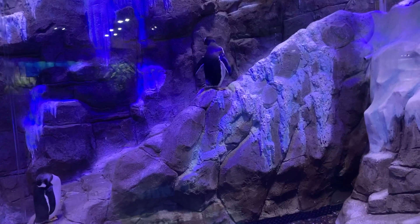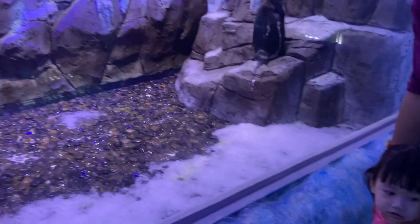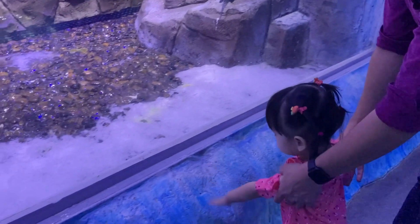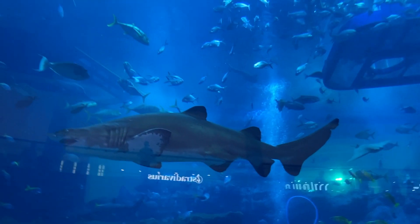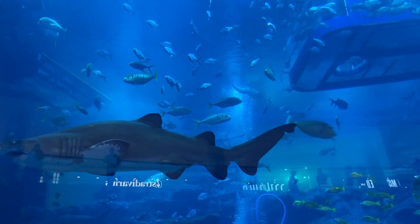I believe this is one of the must-visit places in Dubai. It is a great place where you can learn and have fun. Oh, and by the way, the penguins are so adorable and cute! Thank you for watching my video — please don't forget to like, comment, share, and subscribe to my channel.